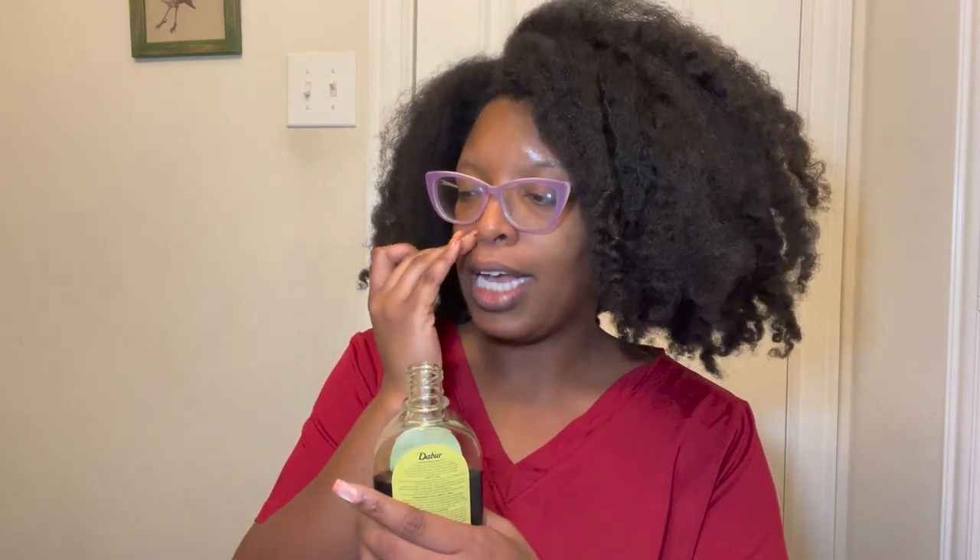The back says: Dabur Amla Oil combines the goodness of amla fruit, which is Indian gooseberry. You can find this plant in India and also in Africa, maybe even the Caribbean. It states: for best results, apply adequate quantity of Dabur Amla Oil to the hair and leave for some time — ideally an hour. That's exactly what I'm going to do. The color is green.